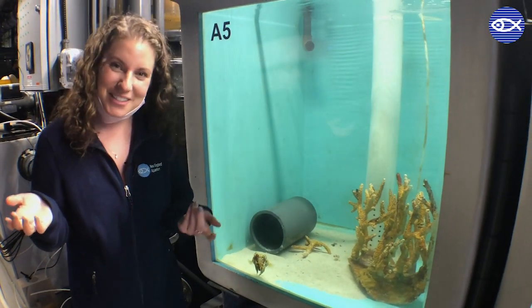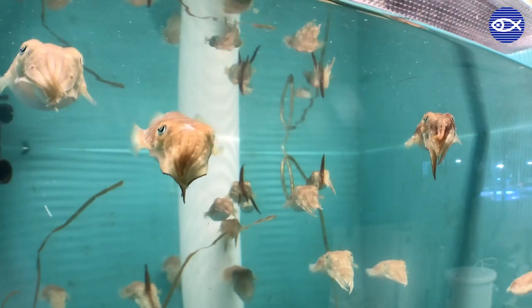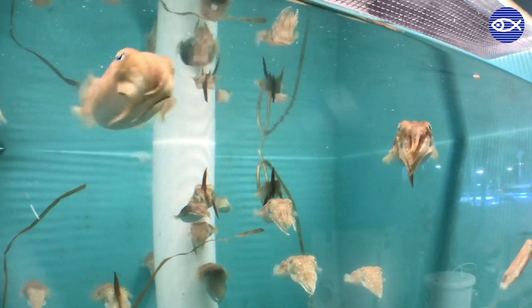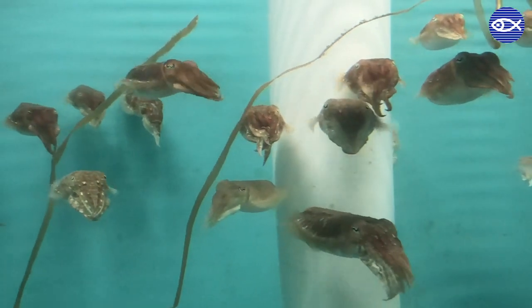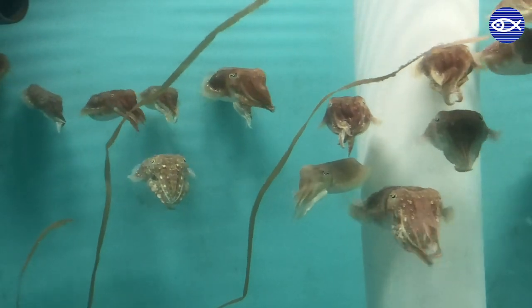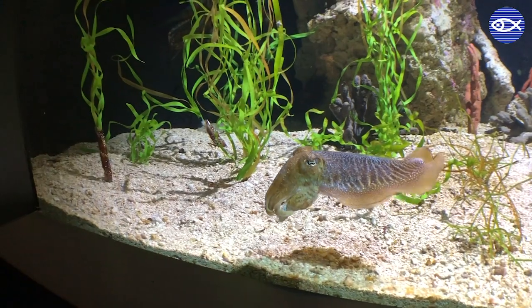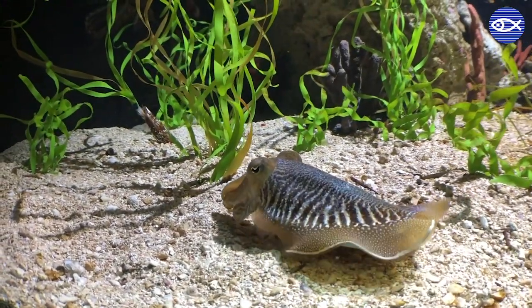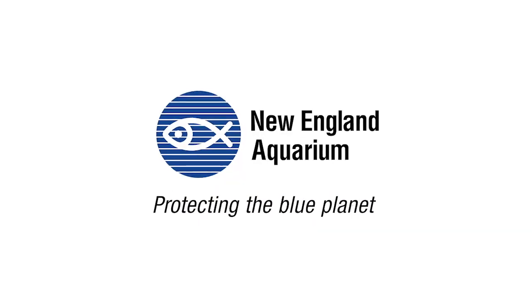So please enjoy some cute videos of baby cuttlefish today, and I hope you have an awesome and healthy weekend. Thanks friends! I'll see you in the next video!